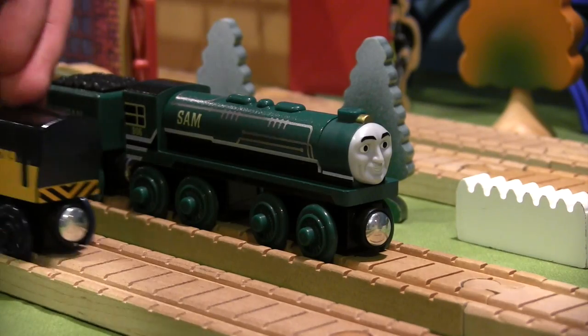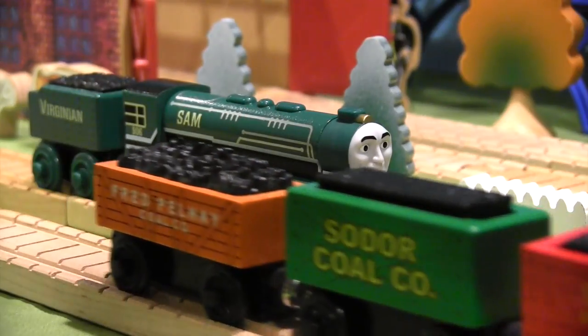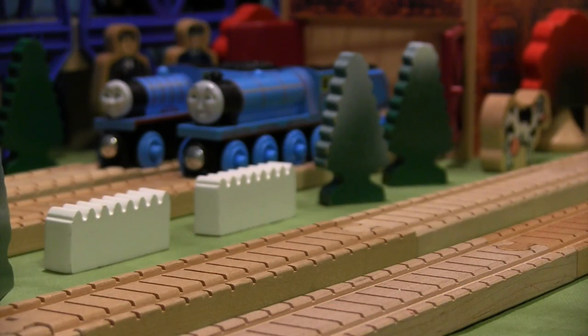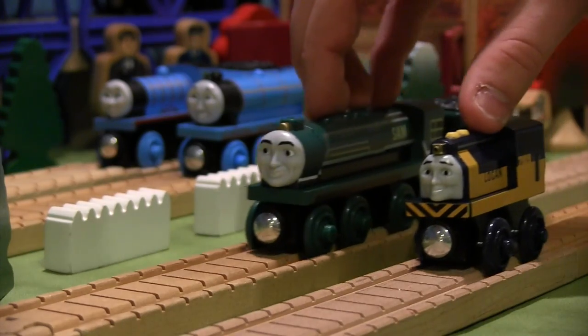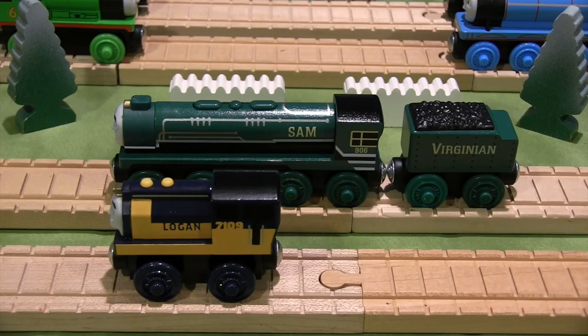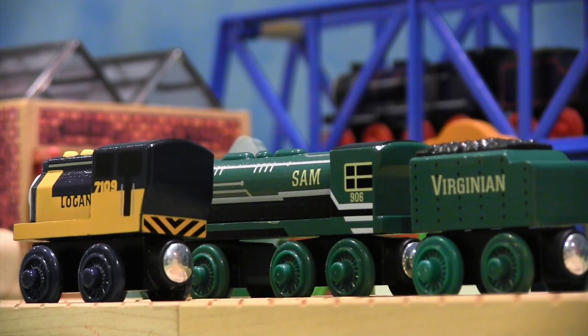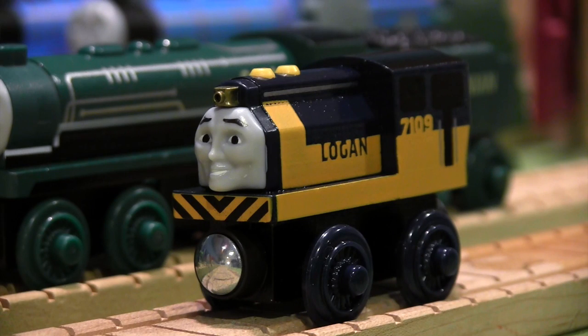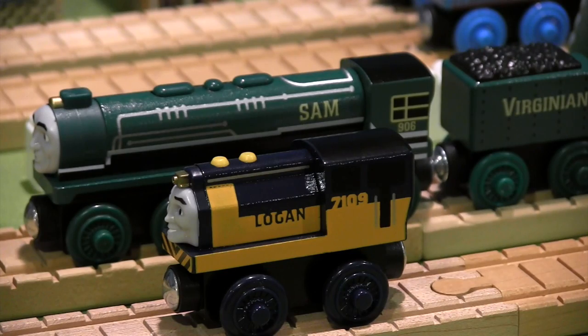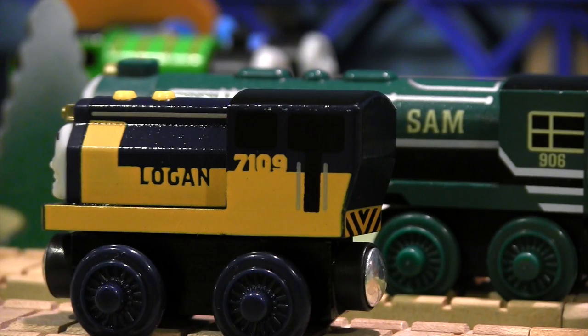Looking at both of these items, it's quite interesting to see where the Thomas Wooden Railway line has gone in recent years. While I enjoy the concept of introducing special characters to specific ranges of merchandise, I can't help but wonder what these two engines would look like in Track Master and Take and Play form. Overall, I give Logan a solid A rating while Sam gets a B — not because there's anything wrong with his model, but because his CGI render was so awesome and his wooden railway model kind of pales by comparison.